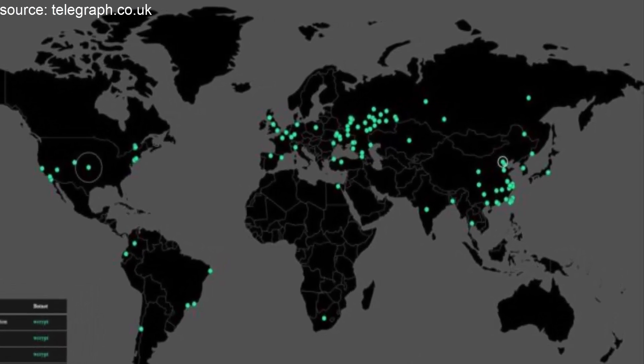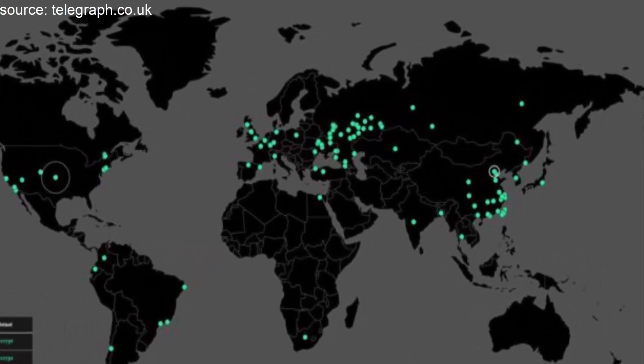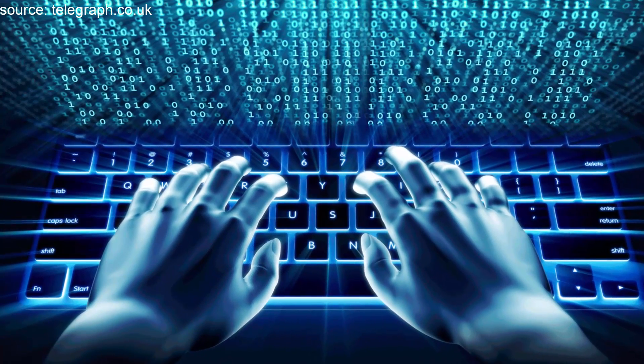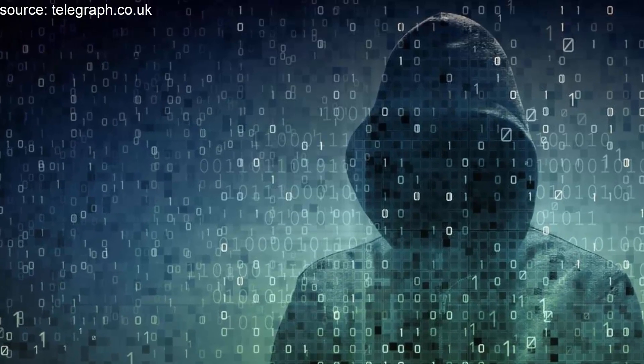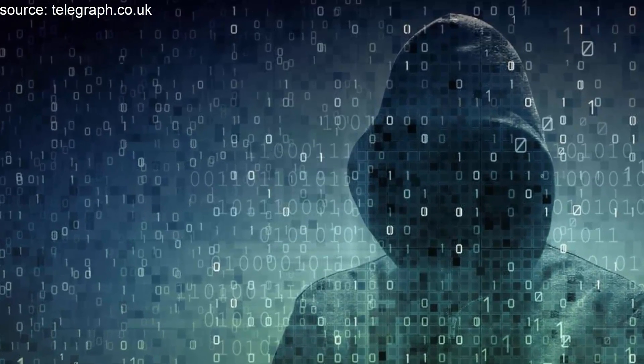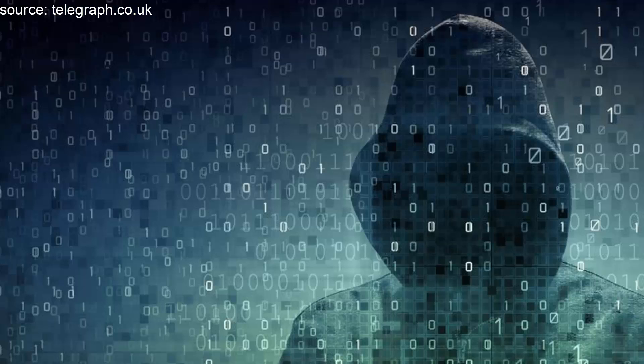Never pay the ransom. Victims of ransomware attacks are advised to never pay the fee, as it encourages attackers and may not result in files being recovered. There are some programs that can help decrypt files. Or, if you have a backup, you can restore your device from that.